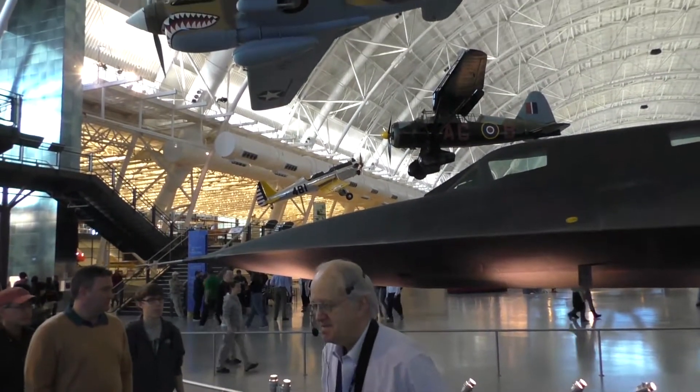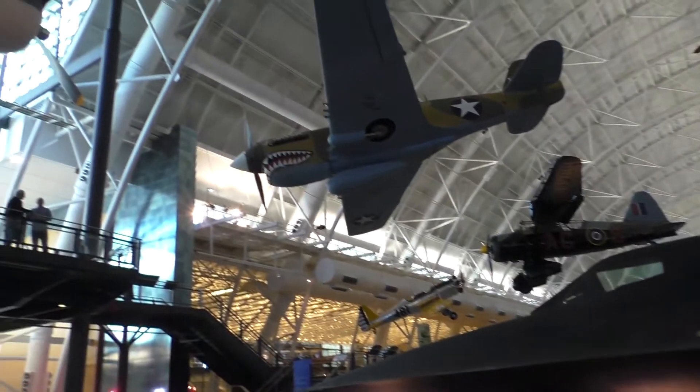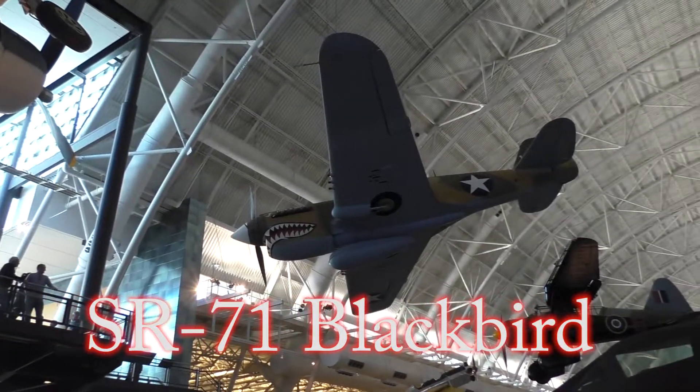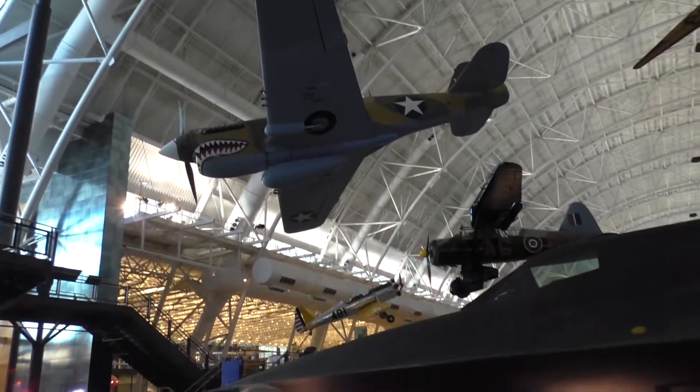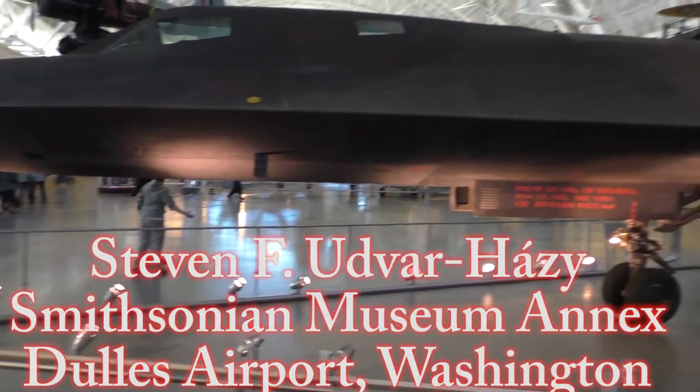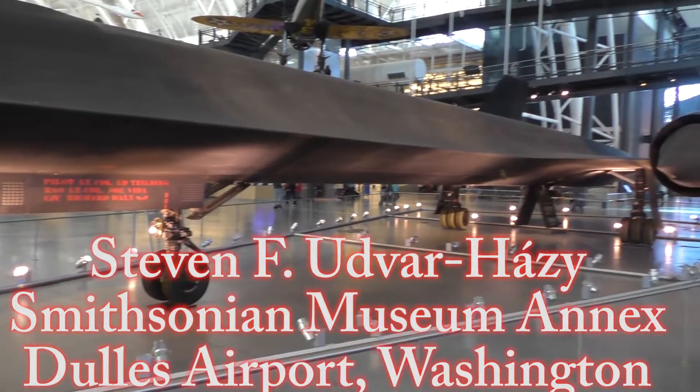A little more history before we get to this thing. When Eisenhower becomes president, he's getting all these wild estimates from the CIA, the State Department, the Air Force, the Navy, on what the Soviet long-range bomber force and long-range missile forces are all about. And he's not buying any of it, because none of it's based on observation.